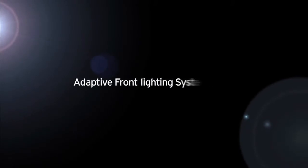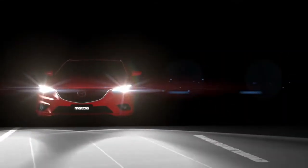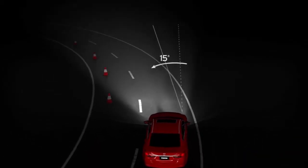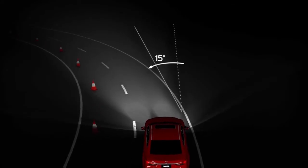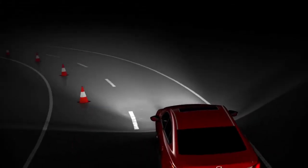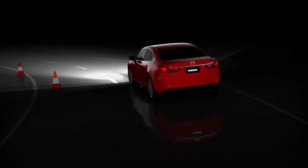Mazda's adaptive front lighting system makes night driving safer by turning the headlamps as you steer around corners. When you turn around a corner at night, the system measures steering inputs and turns the headlamps up to 15 degrees in the direction of travel. This makes it easier to see further around corners at night.